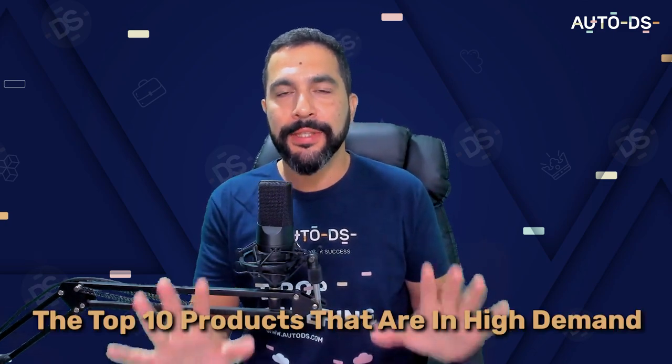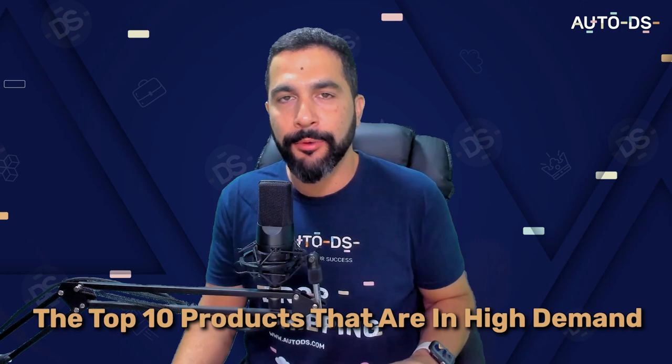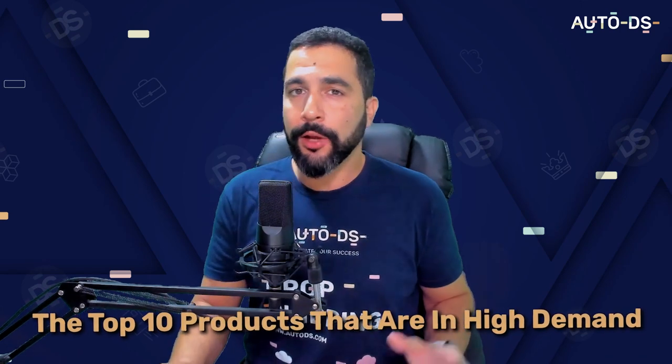It's no secret that to succeed with your e-commerce business, you need to sell products that are in high demand. However, it's hard to find the products that are in demand right now that customers are looking to buy. Have no fear because in this video, I'm going to share with you the top 10 products that are in high demand right now for you to sell on your stores. I'll also show you the Facebook ads that the sellers are running for these products and where they're sourcing these products from, how much they're profiting and more.